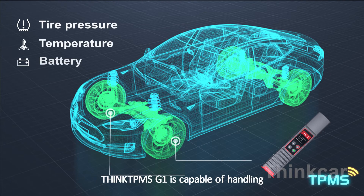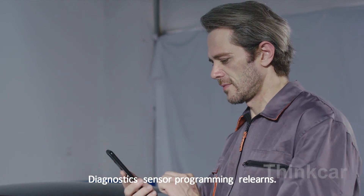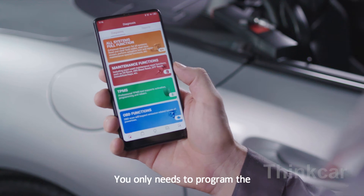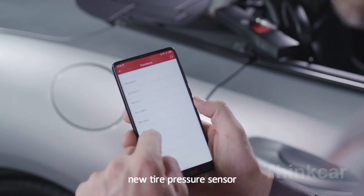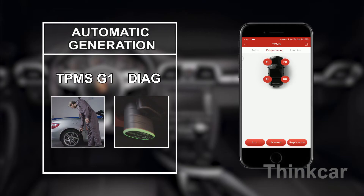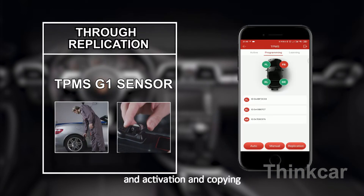Think TPMS G1 is capable of handling the complete range of TPMS services including diagnostics, sensor programming, and relearns. When replacing a tire pressure sensor, you only need to program the new sensor on your mobile phone and write the sensor ID into the new tire pressure sensor. G1 supports three kinds of programming methods: automatic generation, manual input, and activation and copying, meeting a variety of tire pressure programming needs.